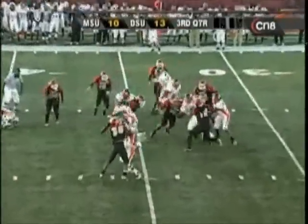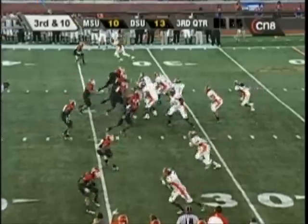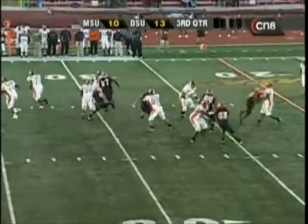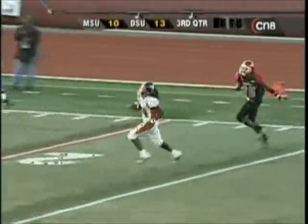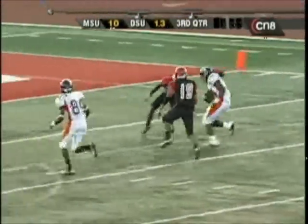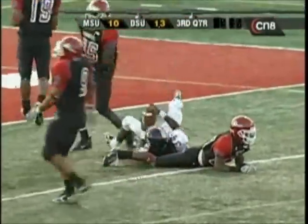It is Selby at quarterback. This goes in motion, straight drop for Selby. They're setting up the screen to James. He's got it and all kinds of running room. Devin James. It's a foot race. He's got two men to beat, he lowers the shoulder and is there.